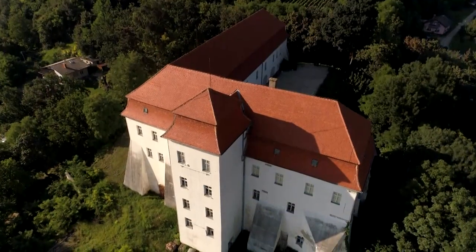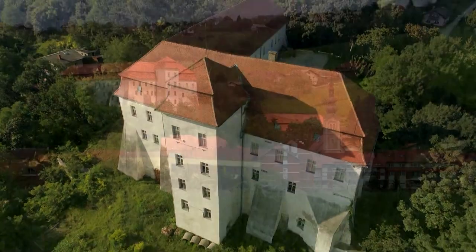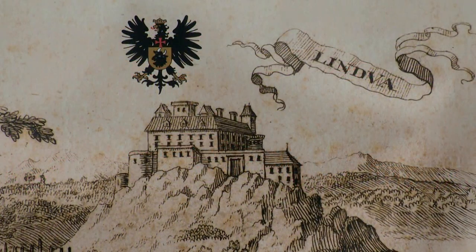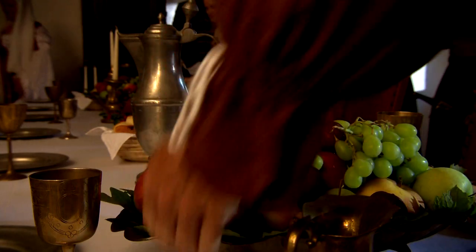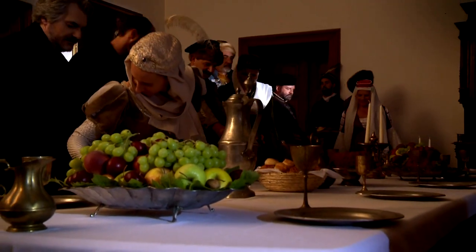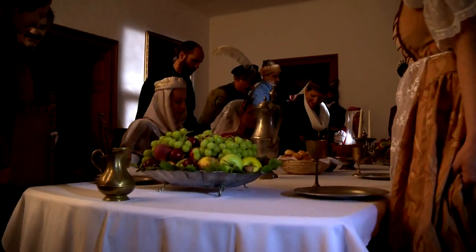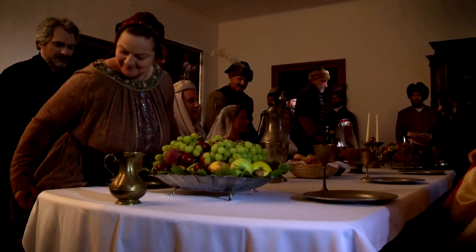One of the most characteristic architectural monuments in this area is Lendova Castle, which was built on the site of a 12th century fortress. It experienced its heyday during the time of the noble Banfi family, whose members had important functions at the Hungarian court. Locals remember them as patrons of publishing activities.